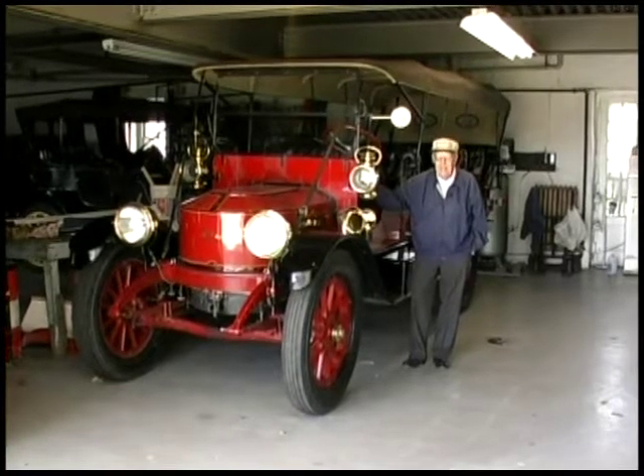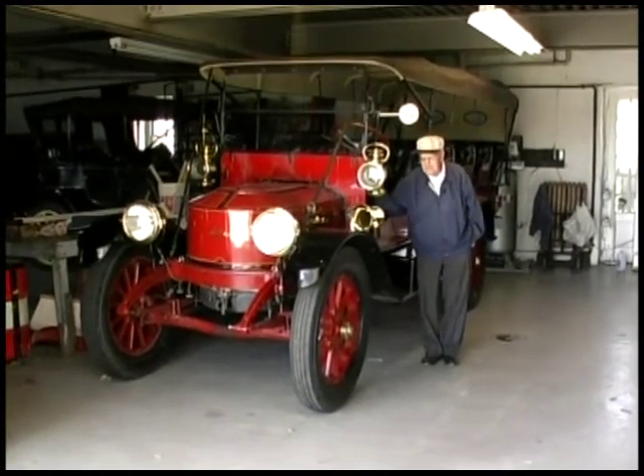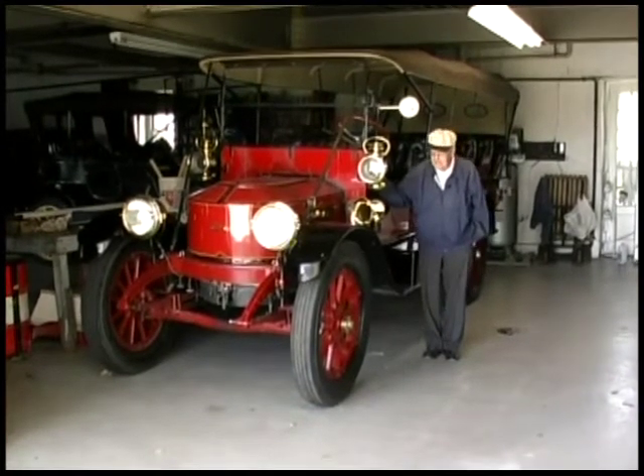It's a 1915 Stanley mountain wagon, 30 horsepower, which all the mountain wagons were.